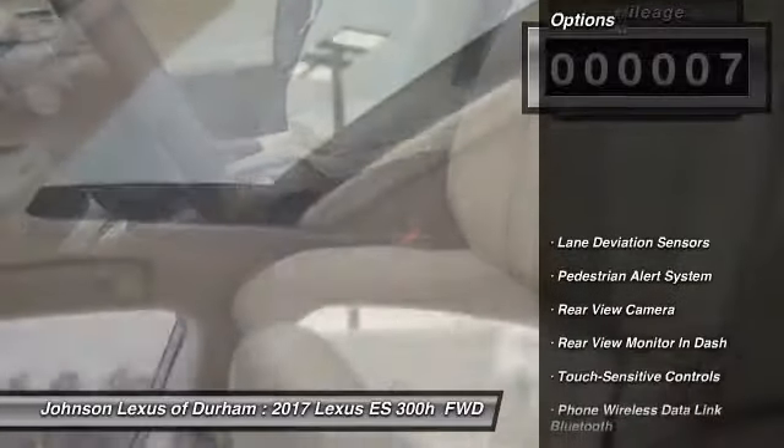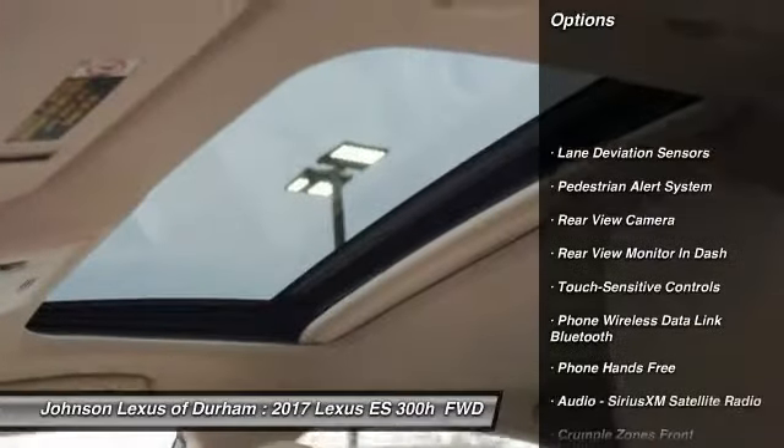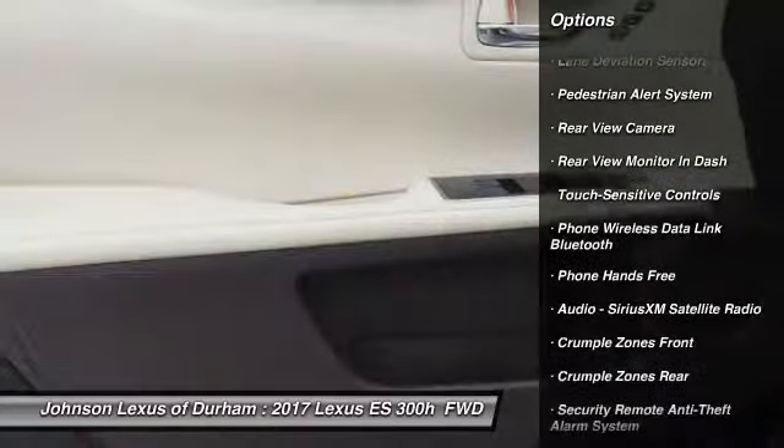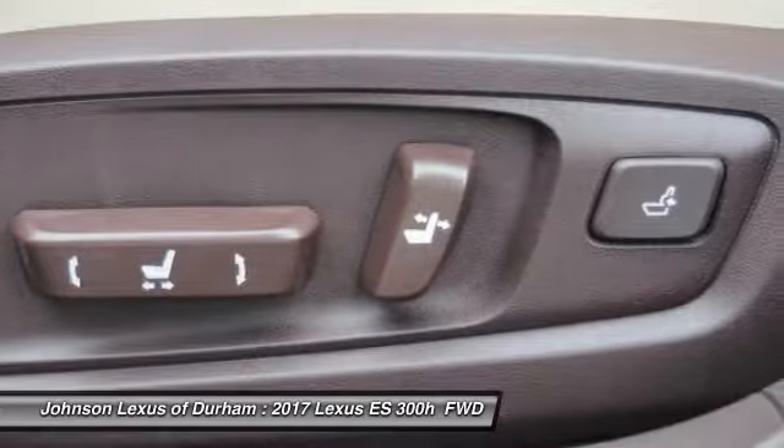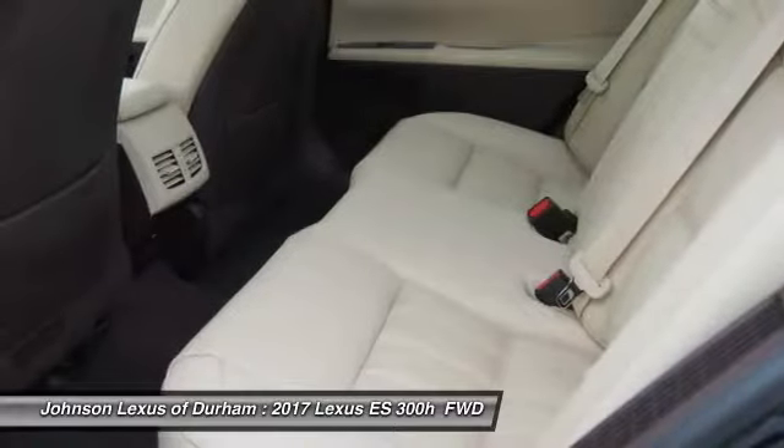Traction control, stability control, power steering, child safety locks, trip computer, fog lights, clock, power brakes, tachometer, rear floor mats. Searching for a dependable vehicle that looks great too?